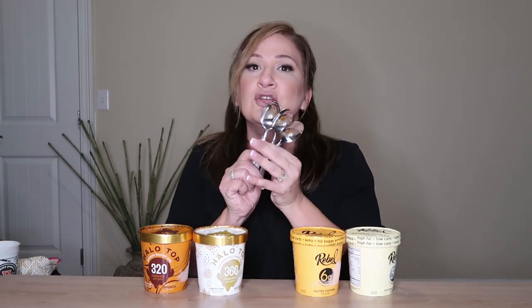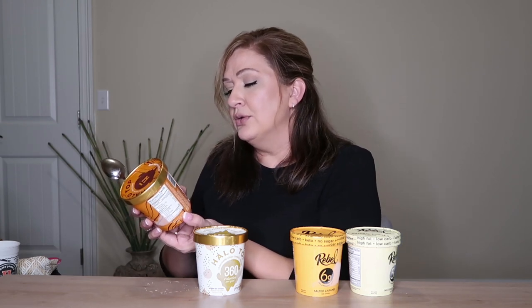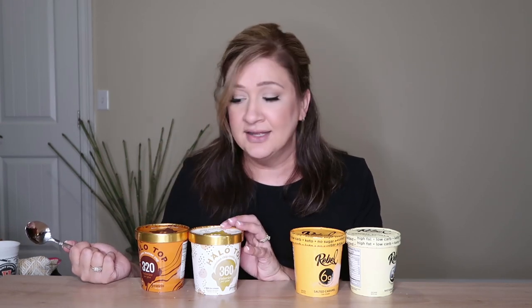I have four spoons because I don't want to double dip for my family who might want to eat after me. We're gonna start with Halo Top. By the way, both brands say give it a couple minutes on the counter before you dig in. But honestly, if I'm thinking about ice cream I'm running to the freezer — I'm not waiting 15 minutes. That's just not a thing.